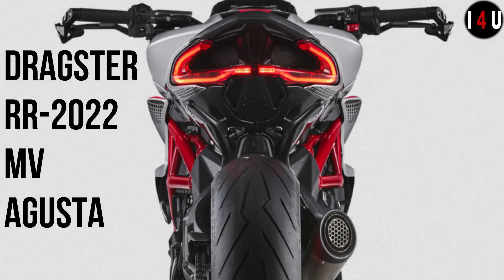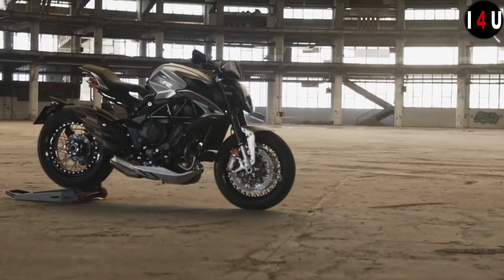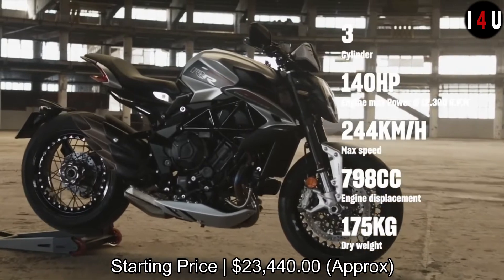This is the all-new MV Agusta Dragster RR 2022. The Dragster RR starts from approximately $23,440.